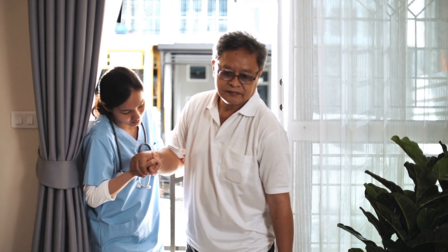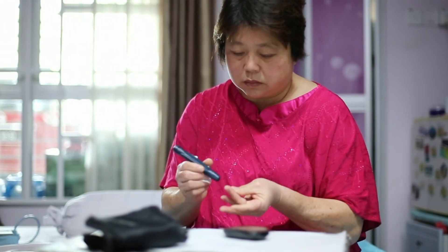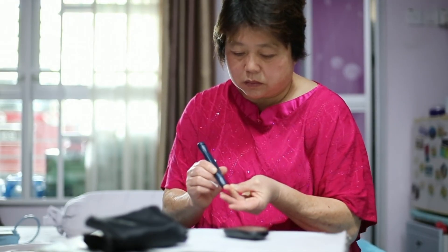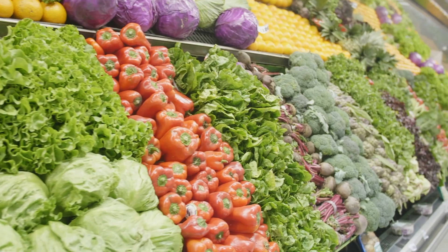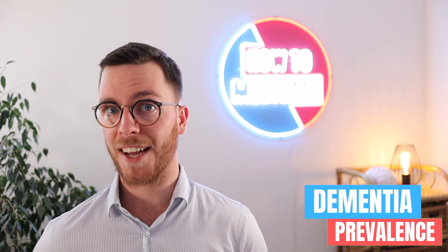Secondly, there are dementia-like conditions which may be reversible, including certain infections, autoimmune disorders, thyroid problems, low blood sugar, imbalances in sodium or calcium, vitamin B deficiencies, and the use of several medications. According to the World Health Organization, about 55 million people worldwide are suffering from dementia, and this number is expected to increase further as the world population is aging.